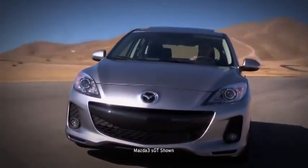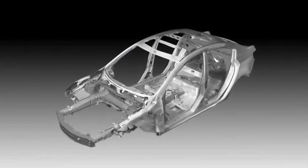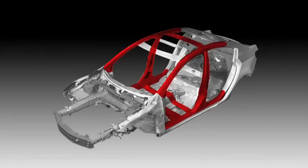Stronger, safer, yet lighter — every Mazda 3 utilizes Mazda's Triple H construction system that helps to reinforce the floor, sides, and roof to secure the driver and passenger compartments.